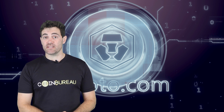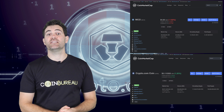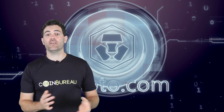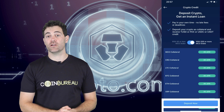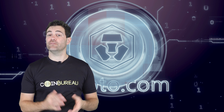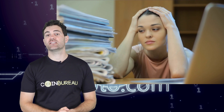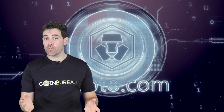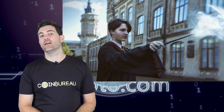MCO and CRO are both cryptocurrencies issued by Crypto.com — more on that later. Another cool feature is the ability to get an instant crypto loan using the CryptoCredit service. If you've had to go through the torture of applying for a conventional loan, you'll know it requires a ton of paperwork and is super slow. With CryptoCredit, there are no credit checks at all, no forms to fill in, and it's instant.